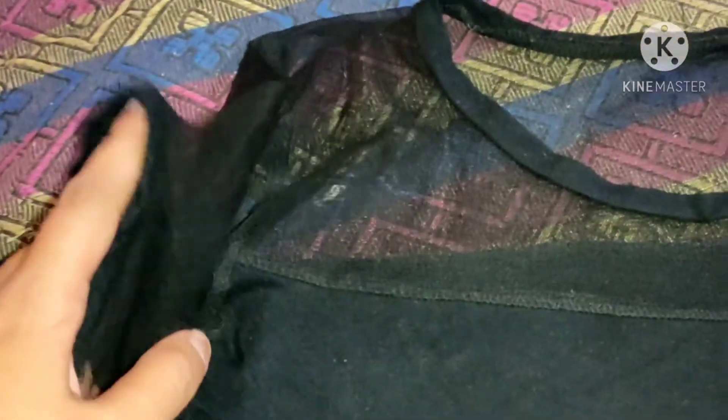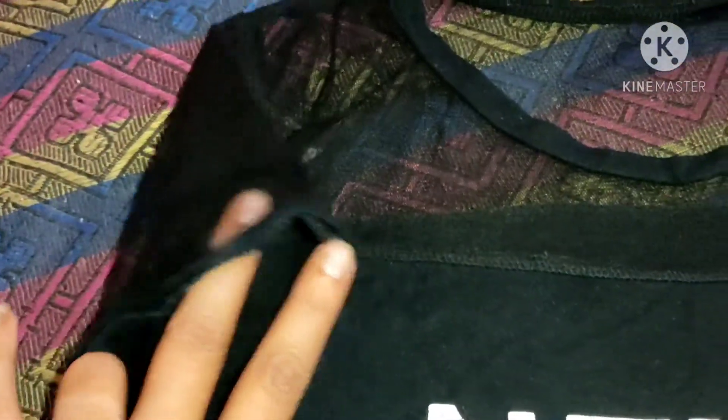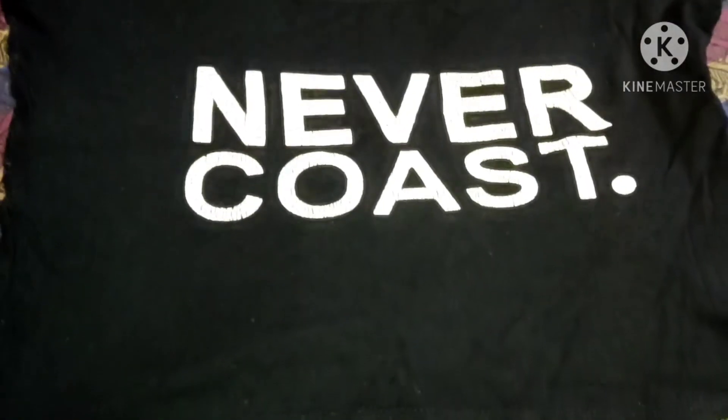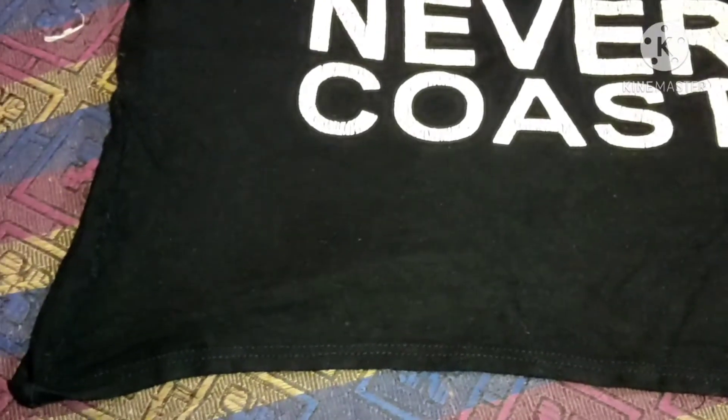This is also a crop top. It has a net material and a round shape. I bought it for 200 to 230 rupees.